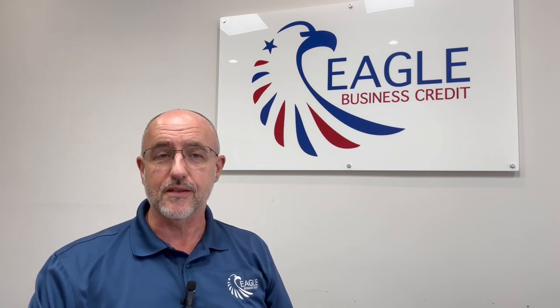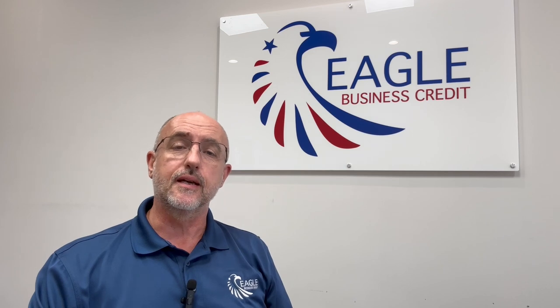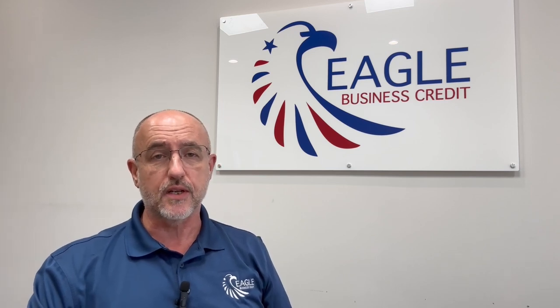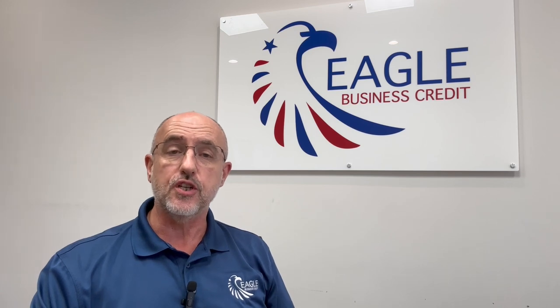I've been doing this over 30 years, and I can tell you no two clients are the same. So the one thing we can guarantee you from Eagle is a personalized and very professional service. We want to understand your business, what your goals are, your objectives, and how our services can complement that and help you achieve those goals.